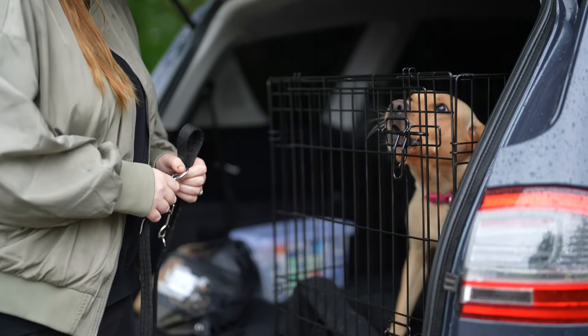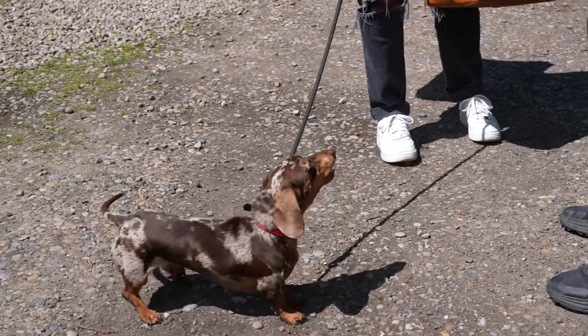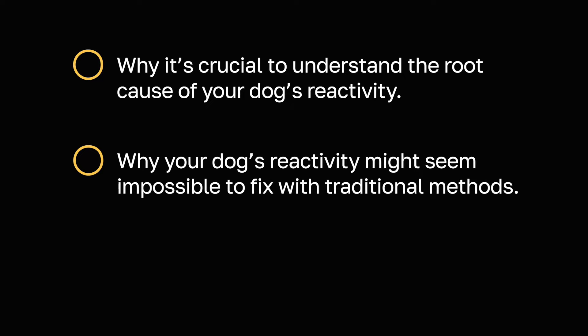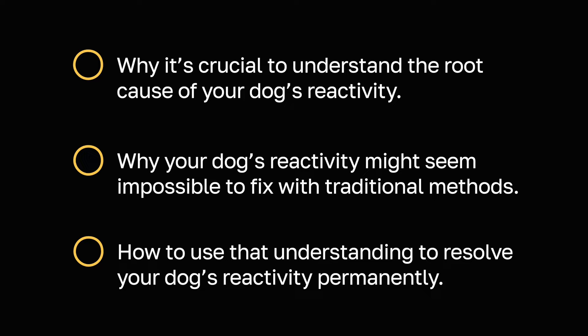Most dog training methods focus heavily on corrections and high value treats given at the perfect moment. But there's a significant piece missing when it comes to truly treating your dog's reactivity. In this video I'll walk you through why it's crucial to understand how your dog came to be reactive in the first place, why your dog's reactivity might seem impossible to fix with traditional methods, and most importantly how to use that understanding to resolve your dog's reactivity permanently.